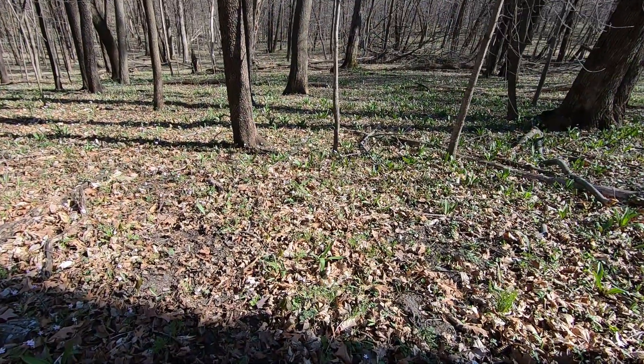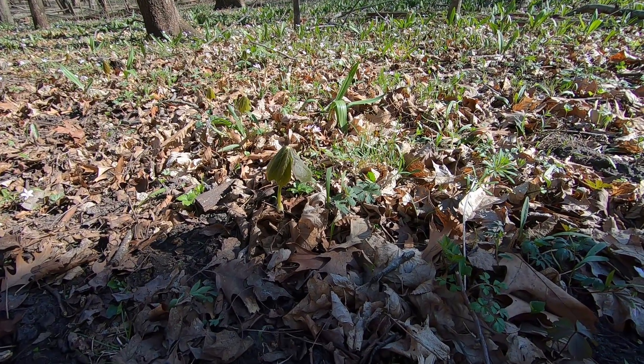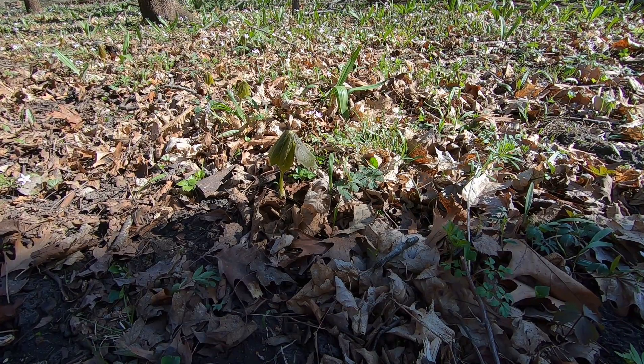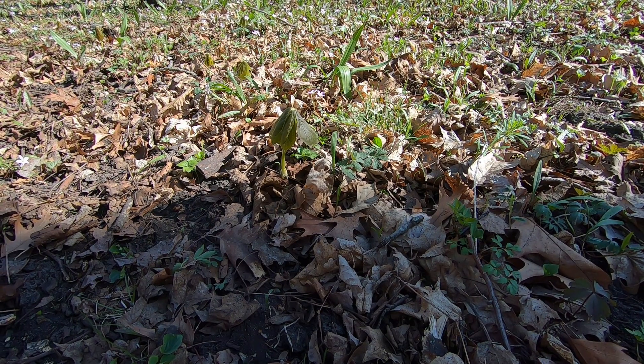I don't know if this will be my only early growth may apple or not, but it will be included. I like the way the sun was hitting it and that it's not all the way open — maybe have a little bit of background in it. We'll see what the final image is.